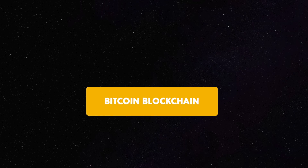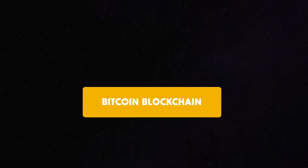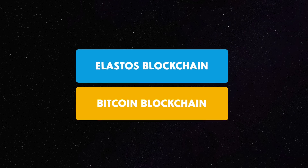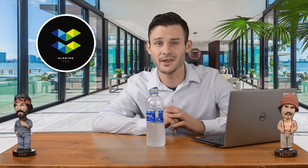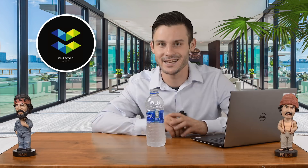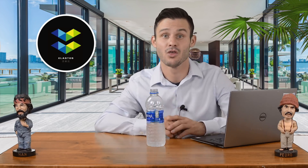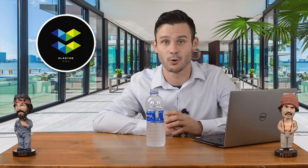A Bitcoin miner will just need to deploy the merged mining code to their ASIC machine and they will basically mine free ELAs while still mining their Bitcoin. The security this will bring to the Elastos mainchain is enormous, and as more miners switch over to mining the code, the more secure the Elastos mainchain will get.